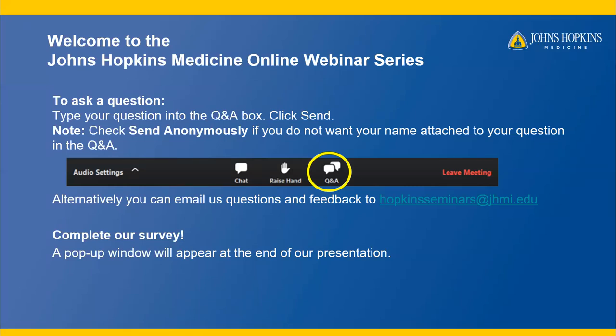Welcome to the Johns Hopkins Medicine online webinar series. Today, our transplant nephrologist, Dr. Fawaz Al-Ammari, and transplant surgeon, Dr. Shane Oatman, will be speaking about living kidney donation — everything you should know.